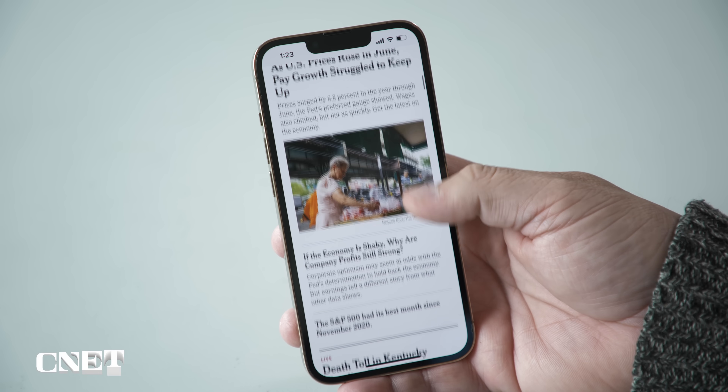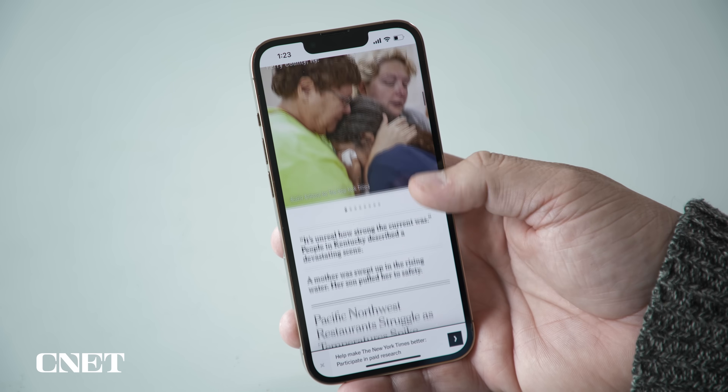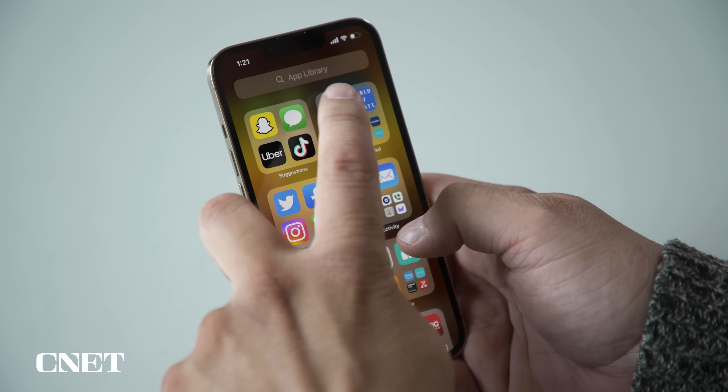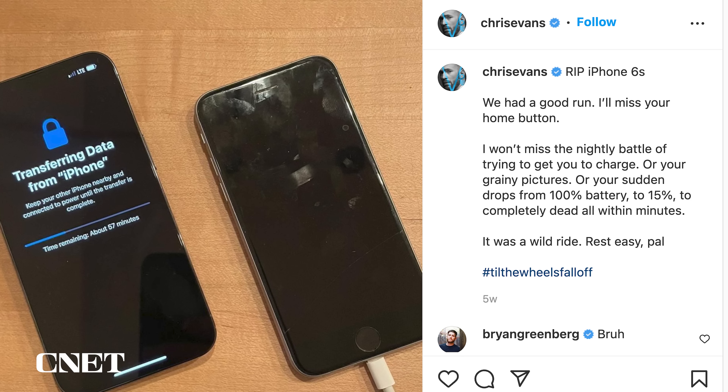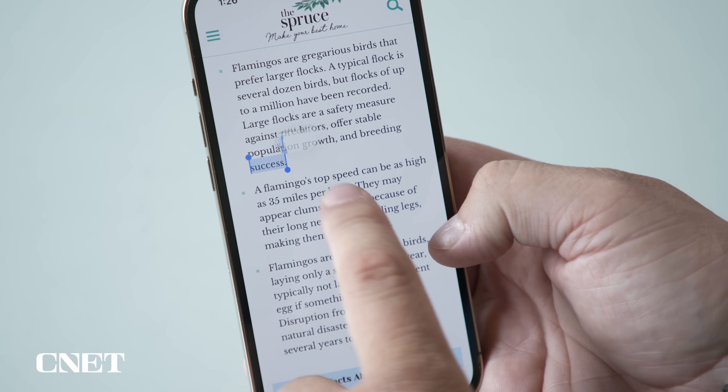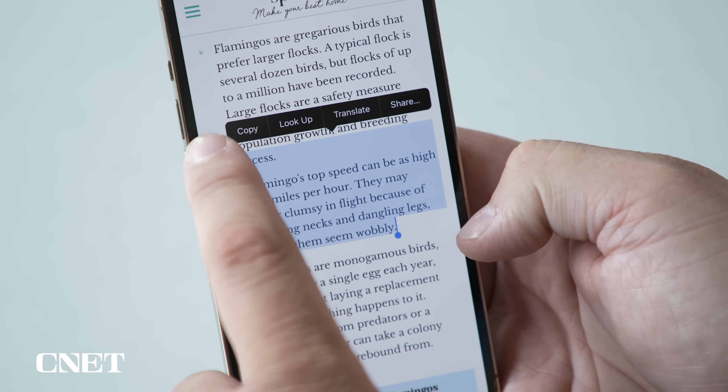Your iPhone does a lot of work and over time it might get slower. And no, this isn't Apple purposely and controversially slowing down your iPhone to prolong its usefulness — this is all on you. Whether you're rocking an iPhone 6s like Captain America or have a shiny new iPhone 13 Pro, your phone gets slower the more you use it, especially surfing the world wide web.